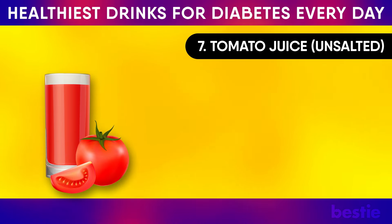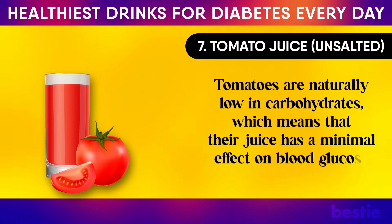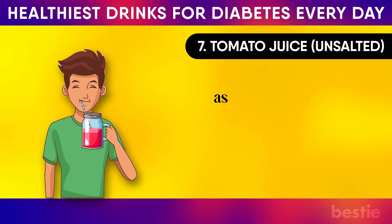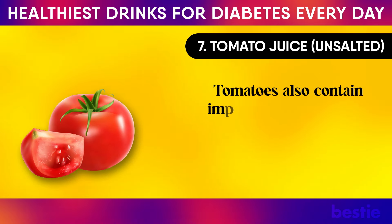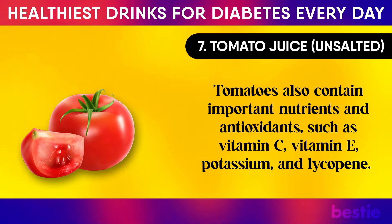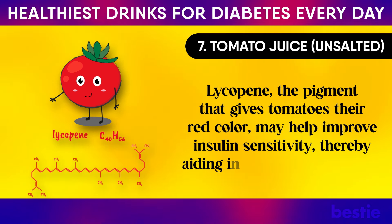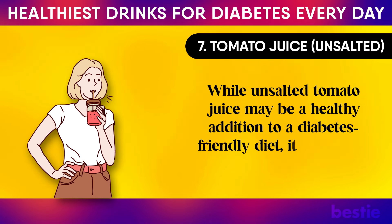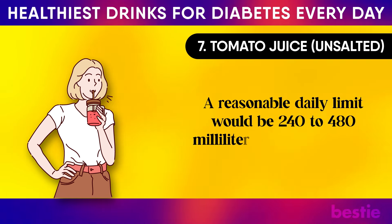7. Tomato Juice. Tomatoes are naturally low in carbohydrates, which means their juice has a minimal effect on blood glucose levels. This makes unsalted tomato juice a great choice for those monitoring their blood sugar, as it may satisfy thirst and provide nutrients without causing significant blood sugar spikes. Tomatoes also contain important nutrients and antioxidants such as vitamin C, vitamin E, potassium, and lycopene. Lycopene — the pigment that gives tomatoes their red color — may help improve insulin sensitivity, thereby aiding in blood sugar control. A reasonable daily limit would be 240 to 480 millilitres of juice per day.